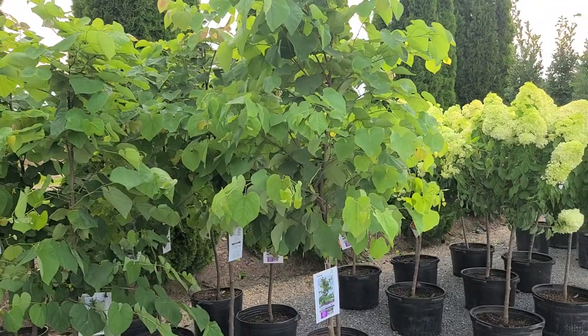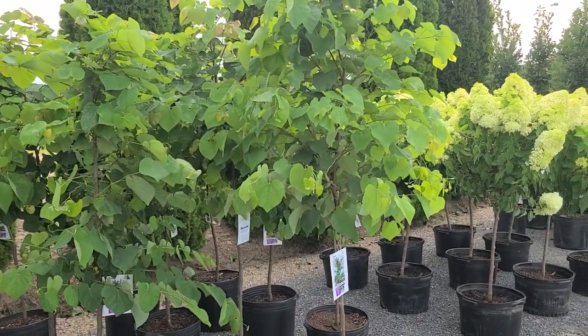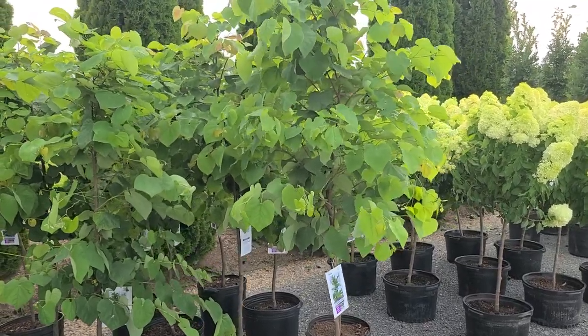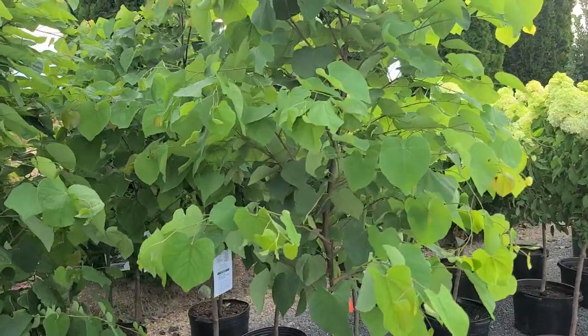Easy to grow in average well-drained soil, getting to about 20 to 25 feet high by about the same wide. This is an absolutely gorgeous selection of a native plant.